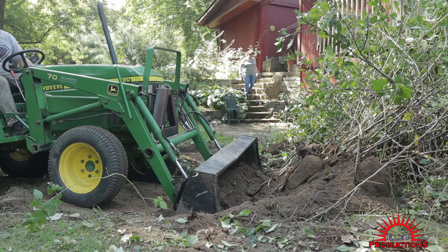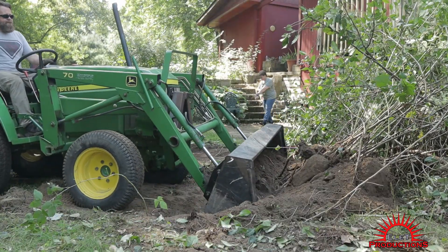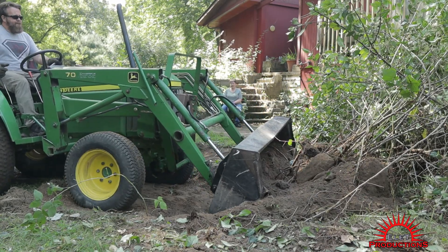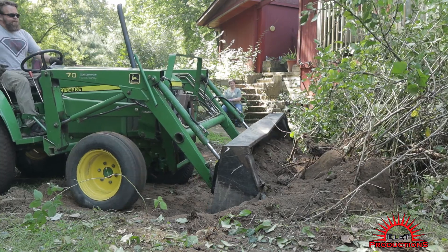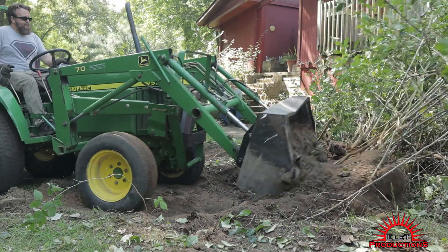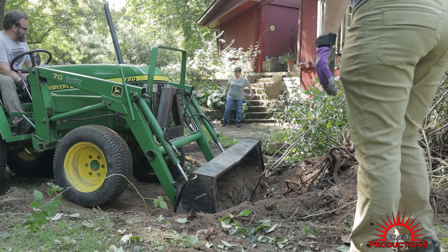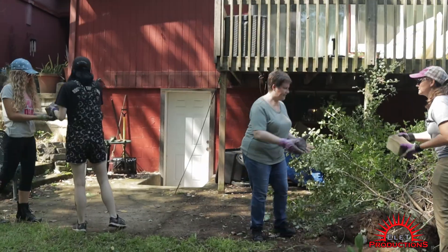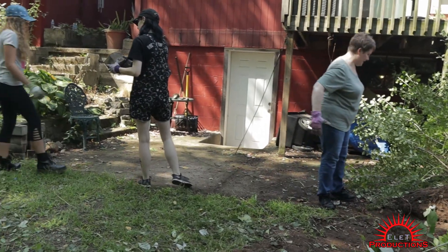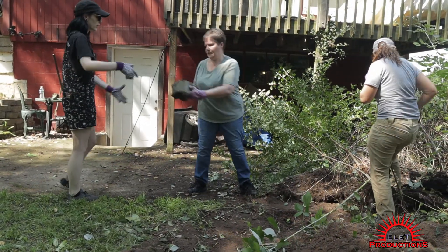I sure hate trying to dig roots out with this tractor, but it sure does beat a shovel, pickaxe, and a wheelbarrow. Now you just can't beat a good old bucket brigade — I love to see everybody come together and work on a project.